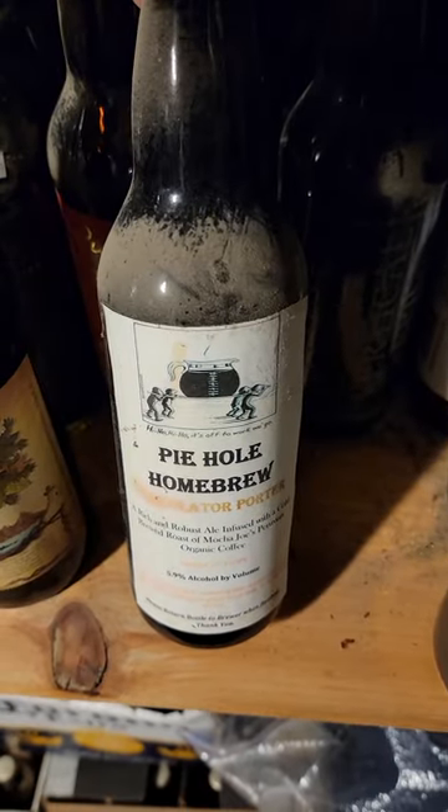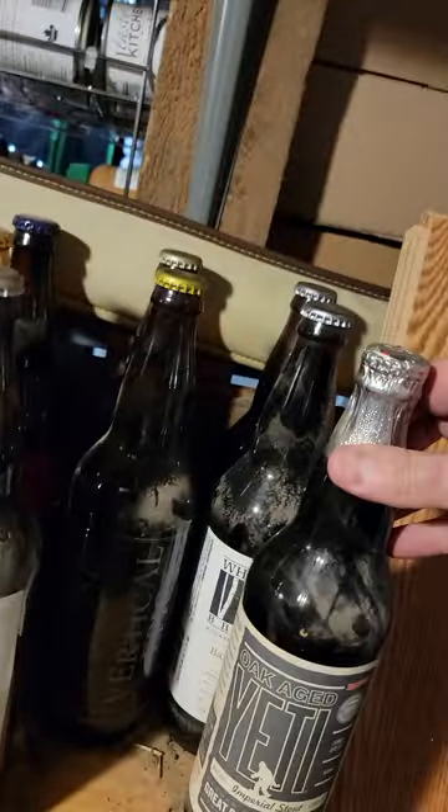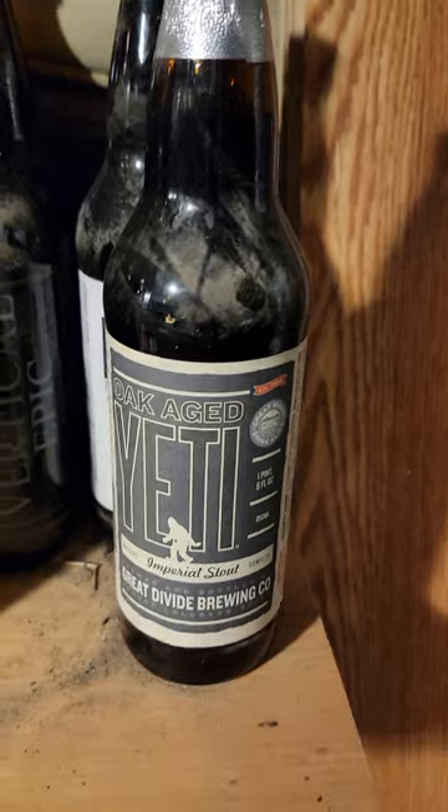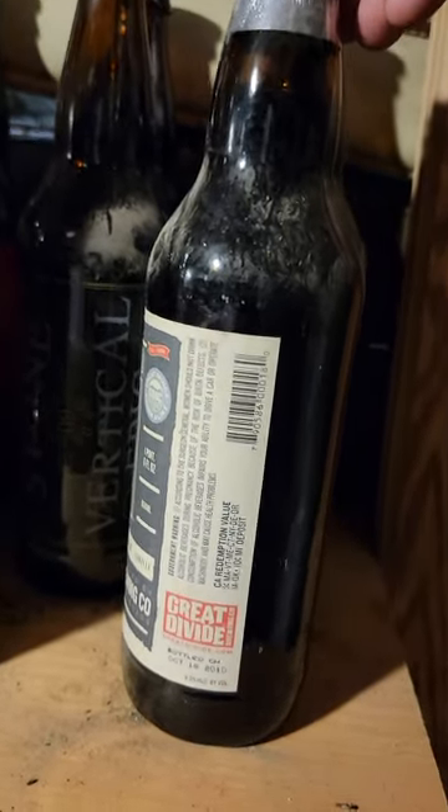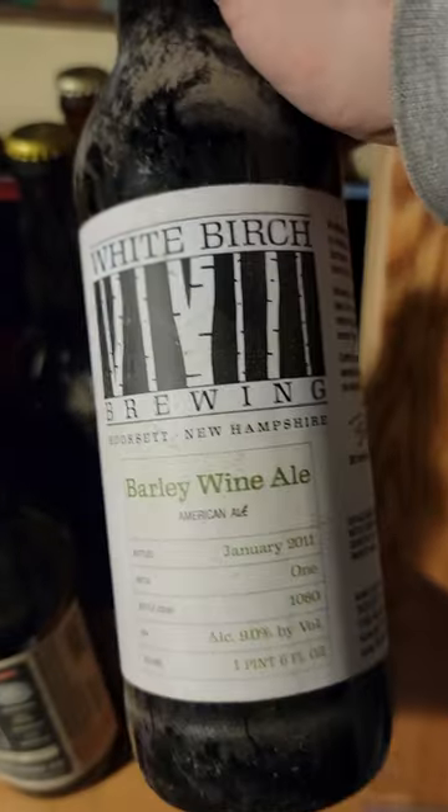We've got some homebrew stuff that's probably not going to be good at all. What do we got — we've got some Oakage Yeti Imperial Stouts, 2015. This one I'm really excited to check out.